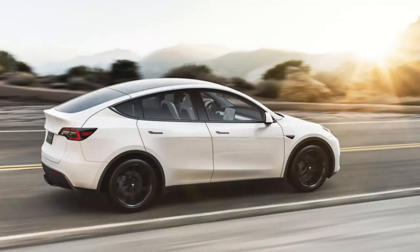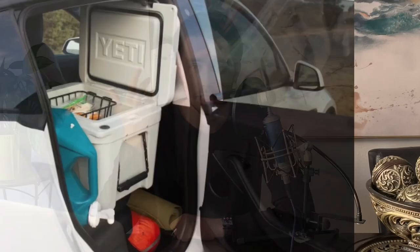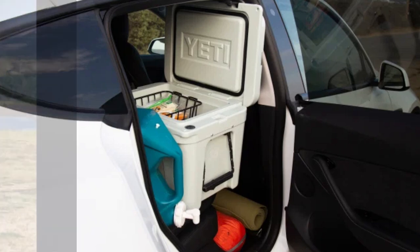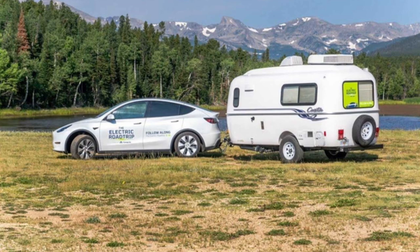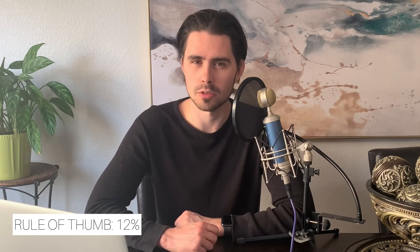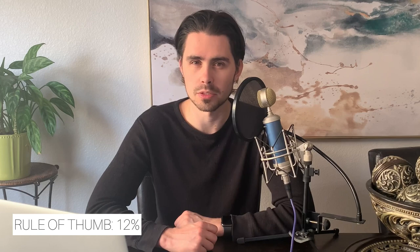You might have extra people in the car making it heavier, you might be using heat or air conditioning, you might have extra cargo in the back, you might be listening to music or using seat heaters or charging your phones, or maybe it's cold outside and the colder weather makes the battery perform less. There are a lot of things that can affect how much range you actually get. A good rule of thumb is to estimate about 12% less than what your car's readout is telling you, and this is probably pretty close to where you'll wind up on a trip.